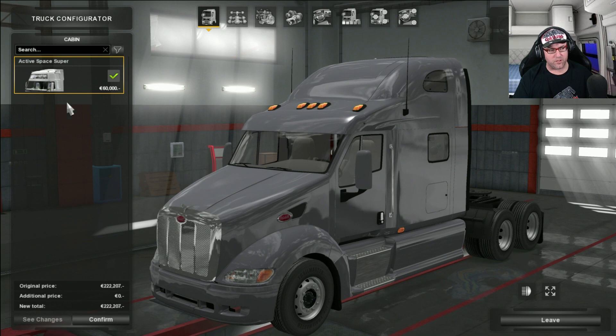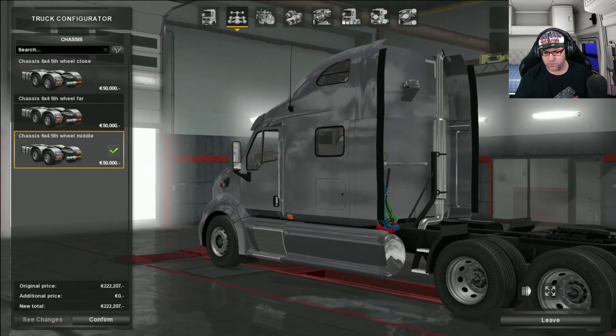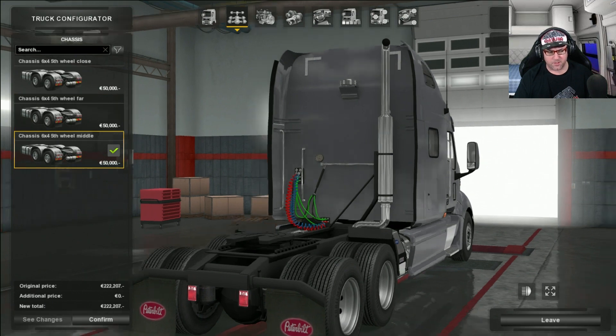Now first of all we have a look at the cabin — there is only one cabin for this. There are three different kinds of chassis to choose from, well it's not really the chassis, it's the fifth wheel changing position. So looking up the back here: there's fifth wheel close, fifth wheel far, and fifth wheel in the middle. I'm just going to leave it in the middle.